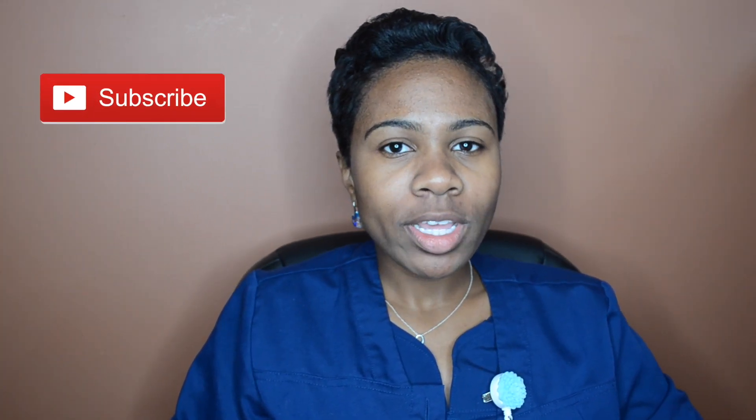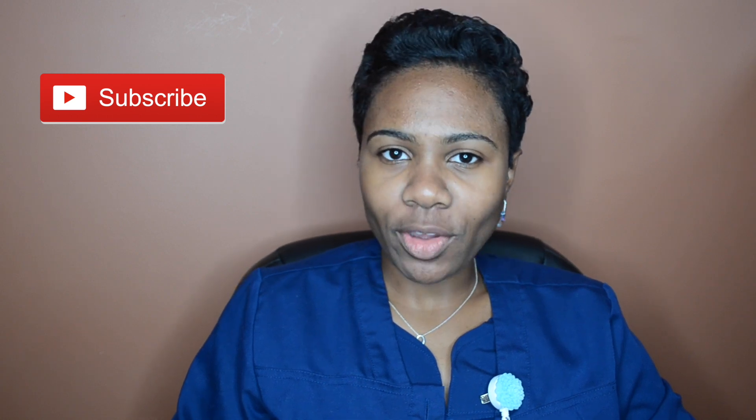Hi guys, welcome to my channel. Today's video is going to be a life update video. By the time you guys see this video, I will have been working in the nursing field for two months now, and it's gone by super fast since graduating from nursing school and passing the NCLEX. I just wanted to make a video and talk about my experience so far, what it's like in the real world as a nurse, some things that I thought were challenging transitioning over from being a nursing student. So if you guys are interested, please keep watching.